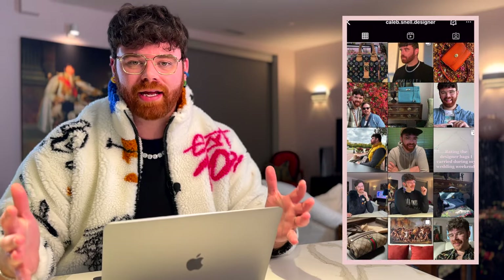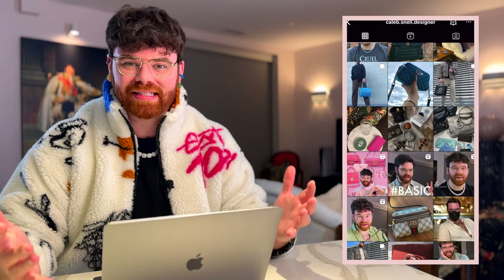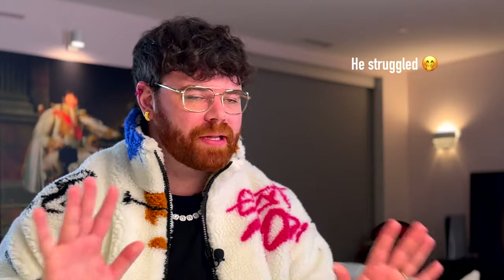Find me on Instagram at caleb.snell.designer. Today we are unpacking my favorite top picks from the LV Spring/Summer collection for 2023 — and trust me, it was hard to narrow it down. This is going to be a top 10 plus a few honorable mentions.